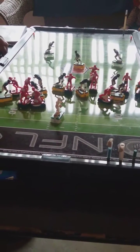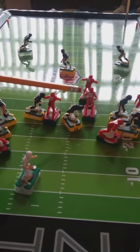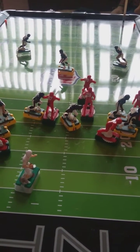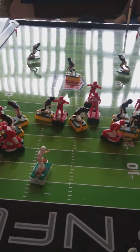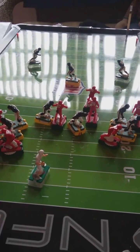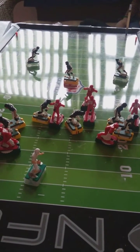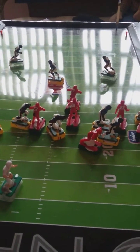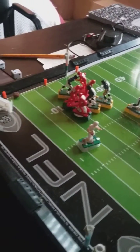Back to pass. He has the tailback right here breaking free, following the guard. That's a very difficult pass to throw, but let's see if he can make it.